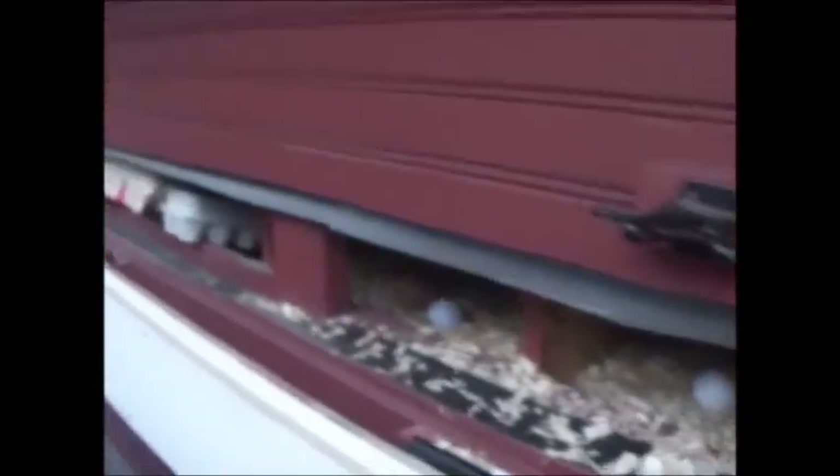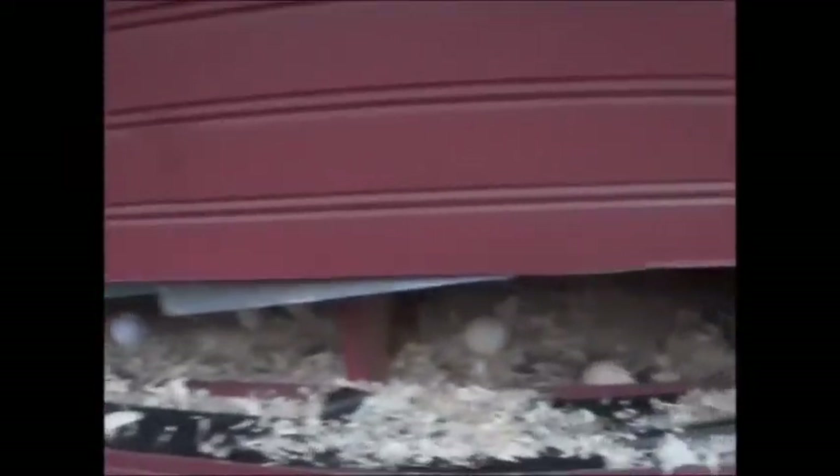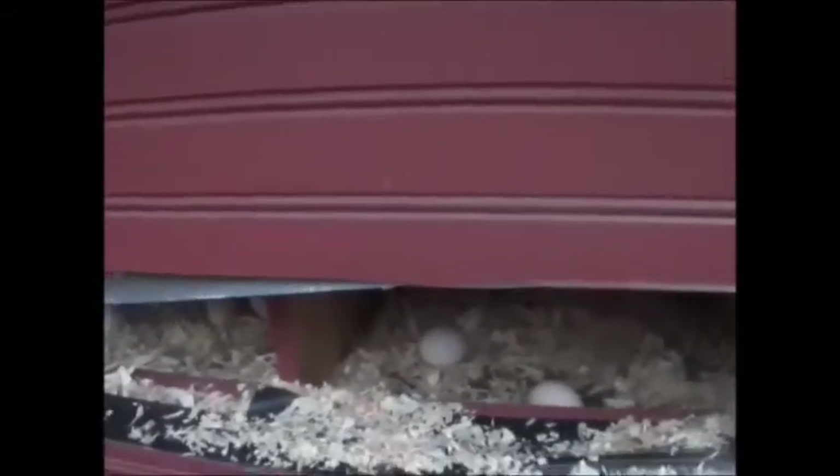Look at that — eggs, eggs, eggs. Beautiful eggs. Scrambled eggs, sunny side up, over easy. We need another box. And your cake, your pancakes, your waffles, your bread, your desserts — eggs go in so many different foods. It's incredible. They call it the incredible egg.